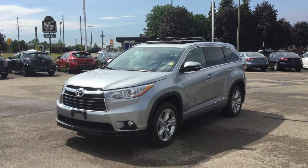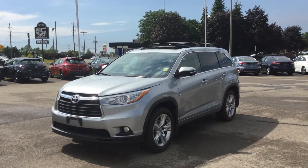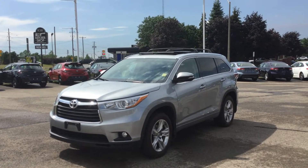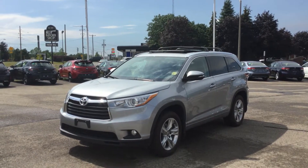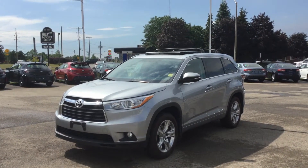This is a previously owned vehicle with 87,763 kilometers on it and it is the Silver Sky Metallic exterior color.